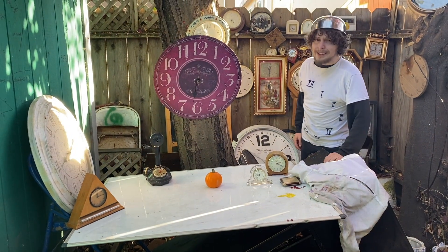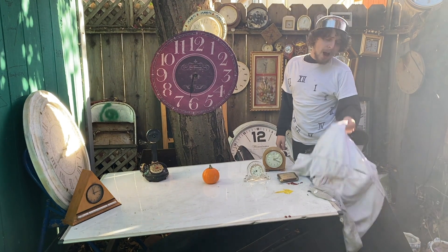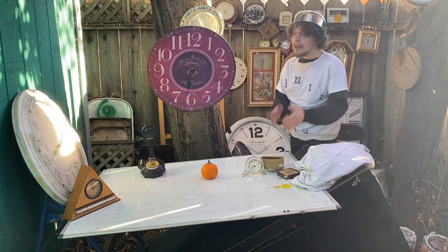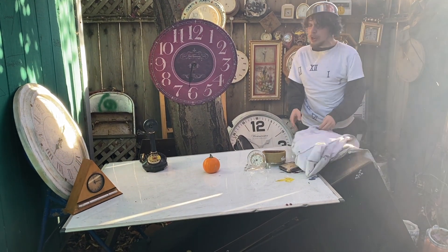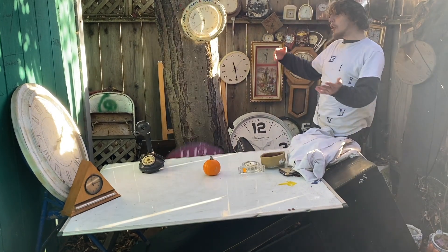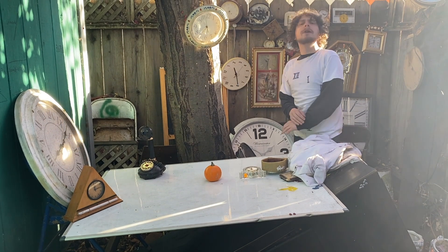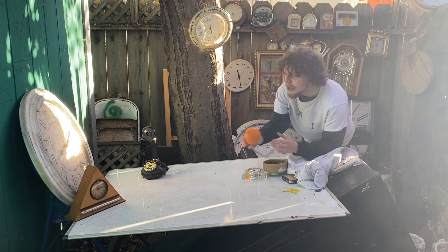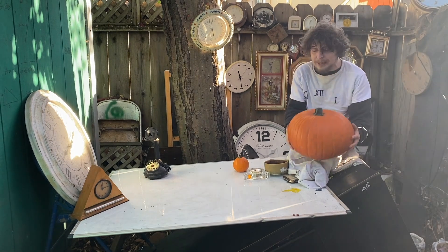Hey folks, welcome back to Combo Class. I'm your teacher Demetro, and today I'm not wearing my lab coat and I don't have my whiteboard set up to do any math — I'm using it as a version of my desk because today I'm dressed like one of my clocks for Halloween, a fun holiday and season with lots of good spooks and lots of good pumpkins.